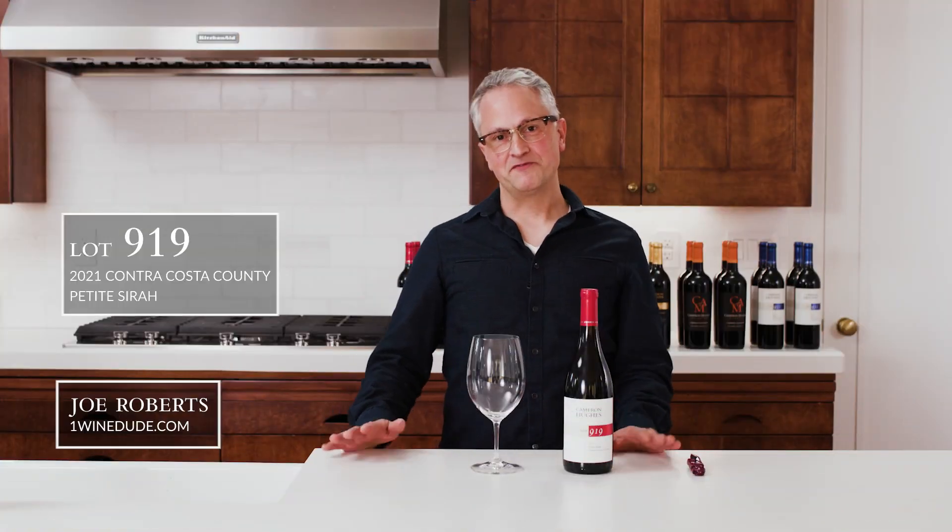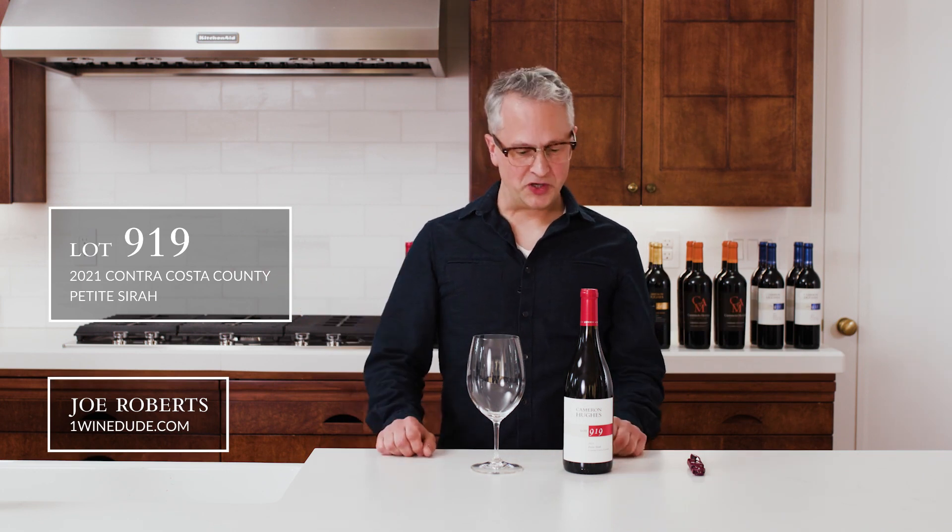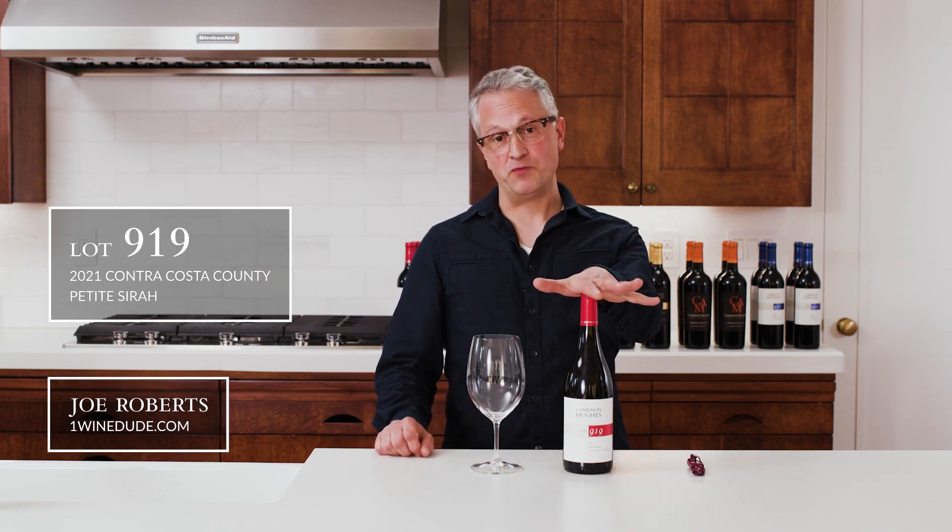Hi everyone, Joe Roberts here from OneWineDude.com. Welcome to the CH Wine Tasting Room and welcome to Cameron Hughes Wine Lot 919.